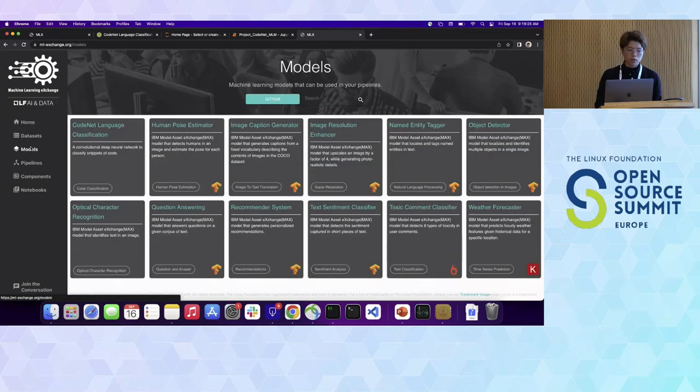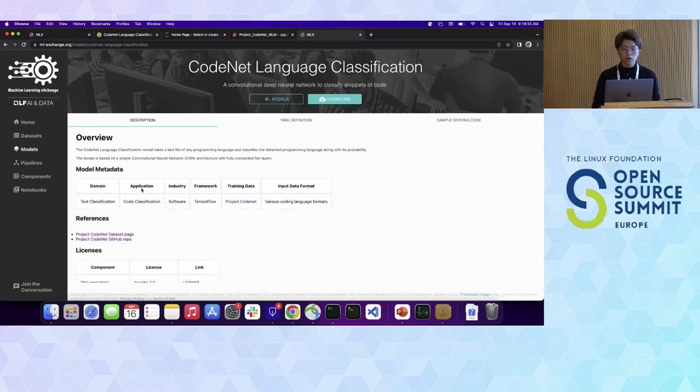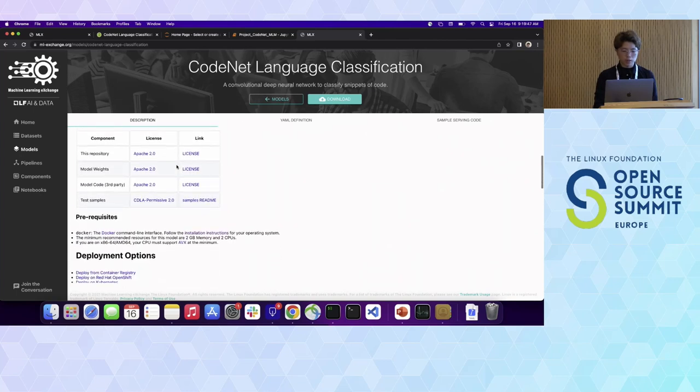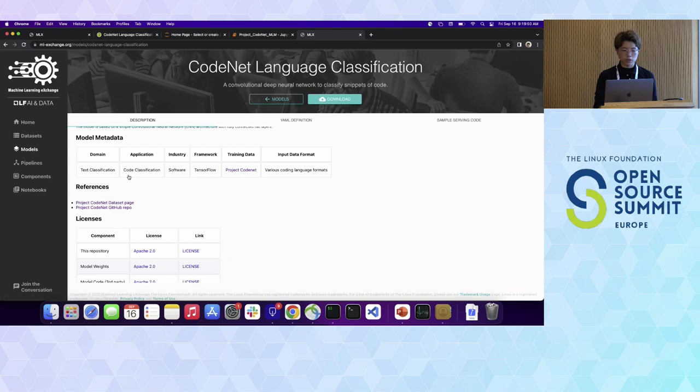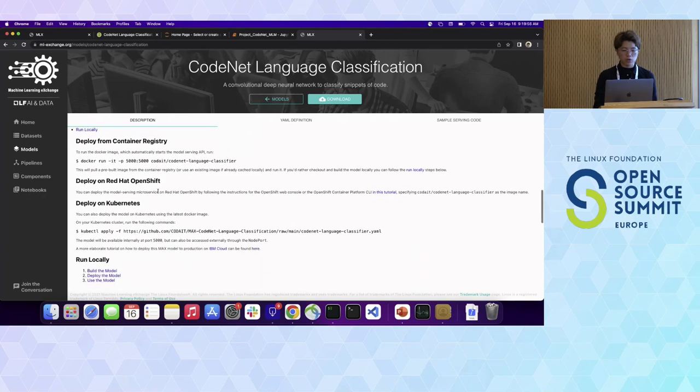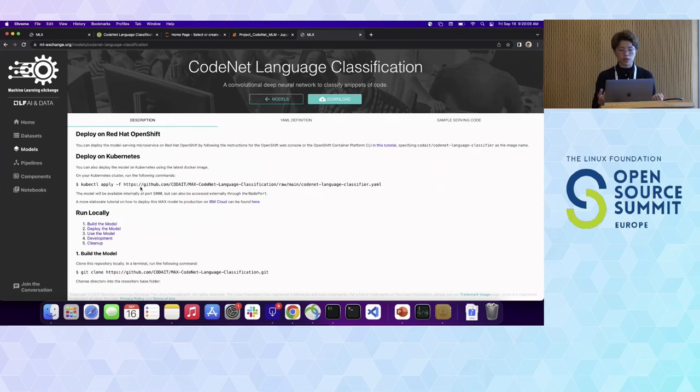With the models section, you can see a list of models. For today, let's focus on the CodeNet language classification model. In this model, you can see what dataset was used — in this case, the Project CodeNet training data using the course classifications application. It also shows you ways to deploy it on your local container runtime or apply it directly if you have a Kubernetes cluster.